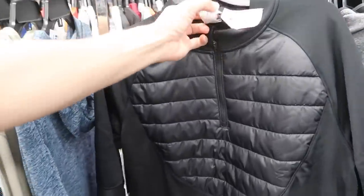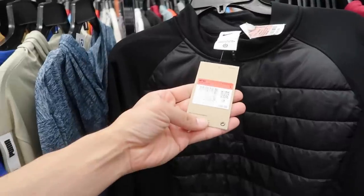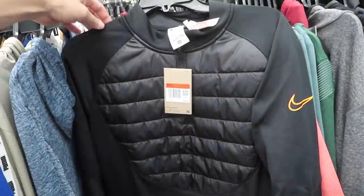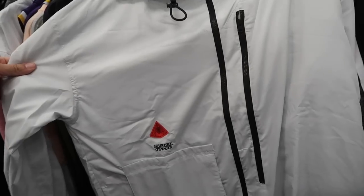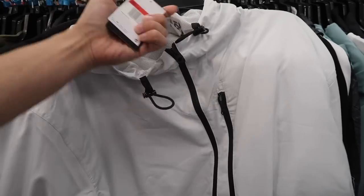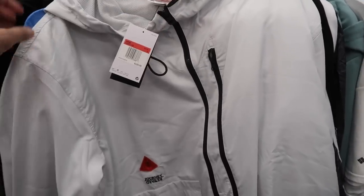Men's activewear Nike Thermafit, $60 retail, black and orange, $25. Check out this jacket — Journey Reward Nike, $40, men's large, $120 retail.